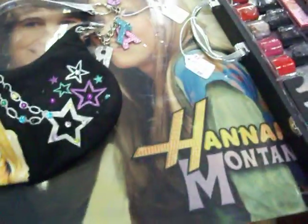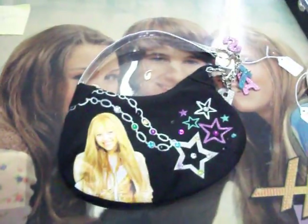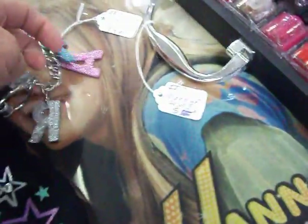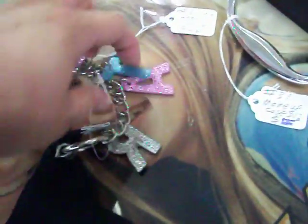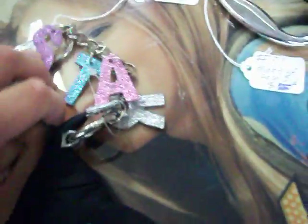Also have this Hannah Montana poster and a Hannah Montana purse. The poster is $3.00, the purse is $4.00. You'll notice on the strap there, the four little things spell out 'star.' Got this TV stand right here for $12.50.